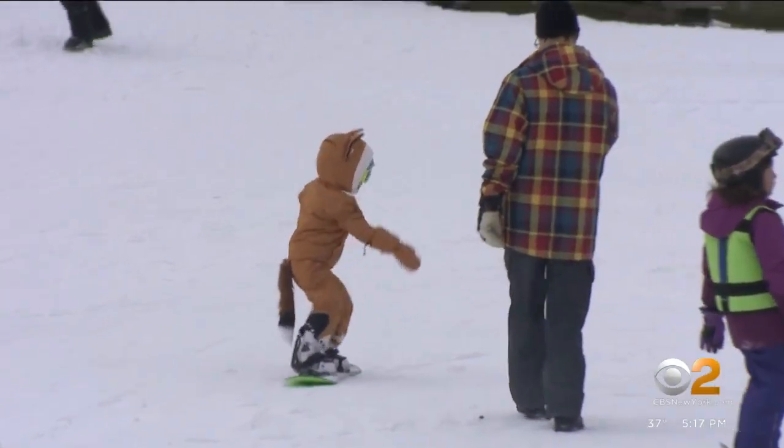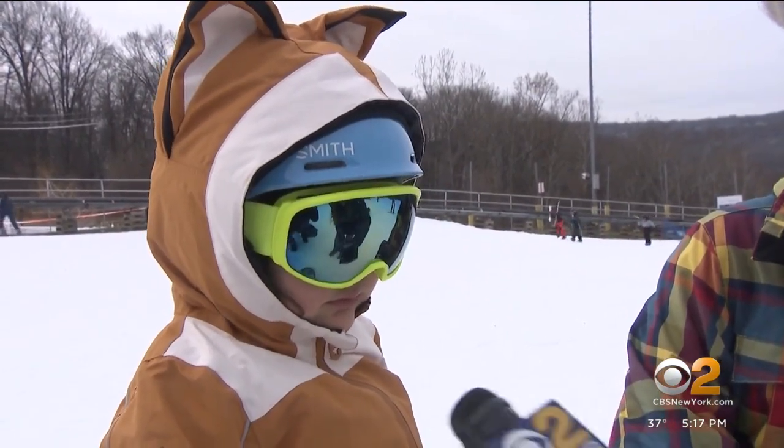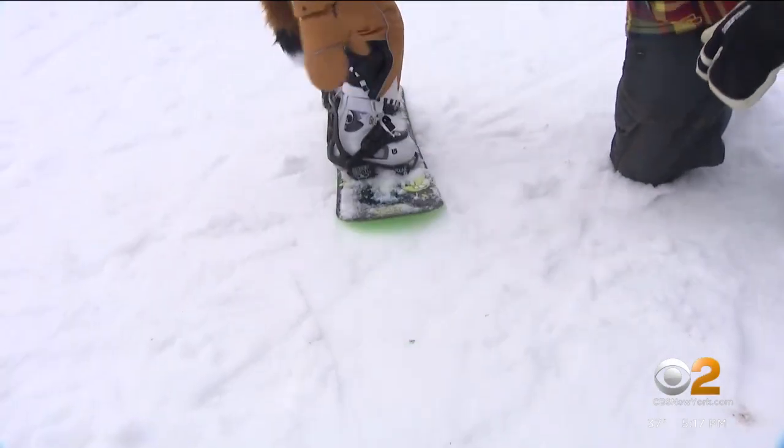But this four-year-old would rather be hitting the snow. She says she was jumping, confirms it's fun, and when asked how often she does this — she shows us. And there she goes.